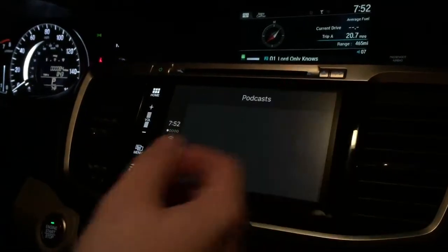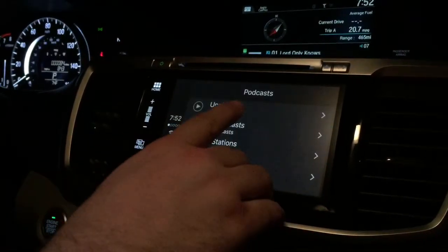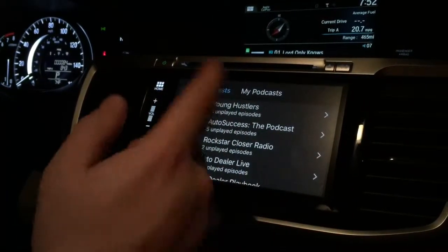This is a really great system. We'll take a look at podcasts real quick, but it looks much the same as everything else. If you have your podcasts here, pull them up and you're good to go.